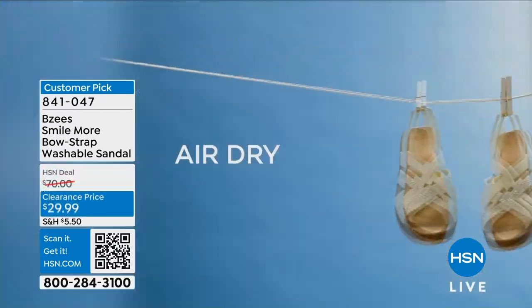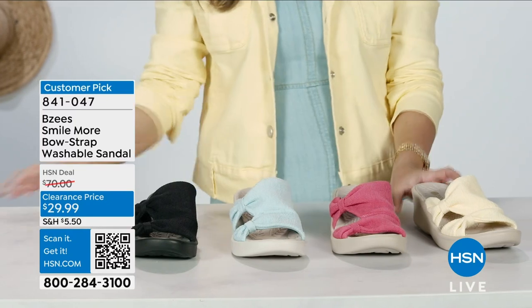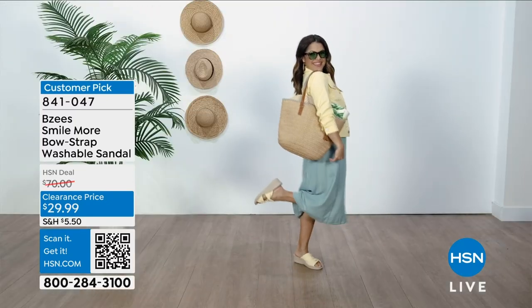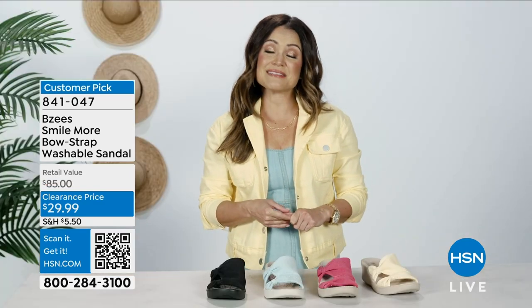Toss them in, let them air dry. You can choose from black, blue, pink. My personal favorite is the butter. Stay smiling in that summer sun with Beezy's.